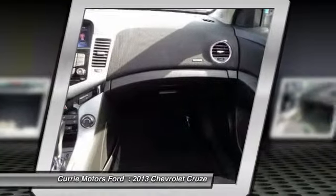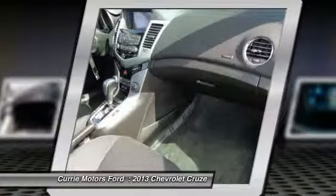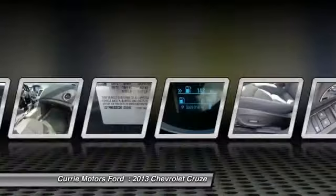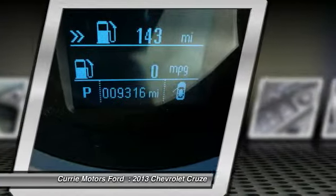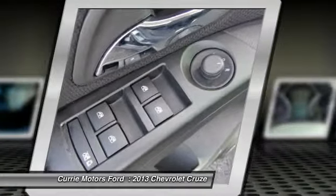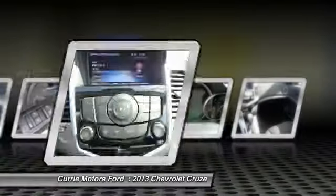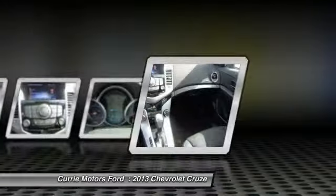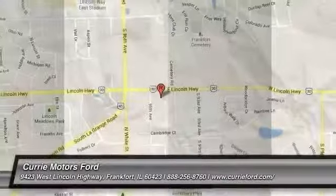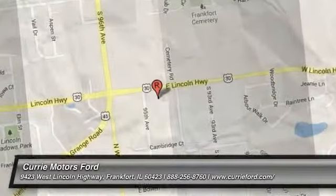Is love at first sight really possible? Let us know when you stop in. Carfax.